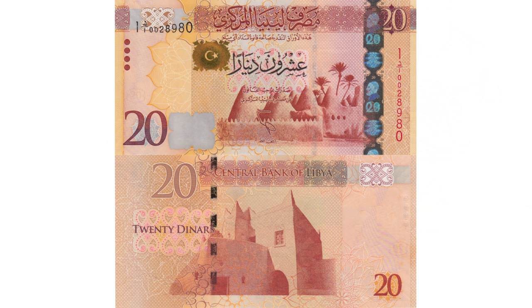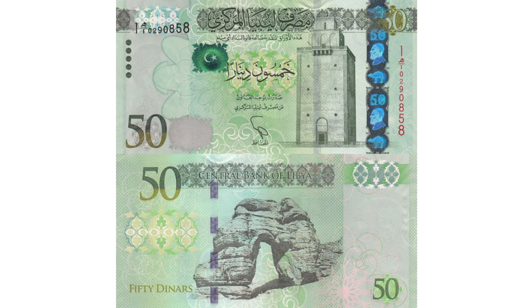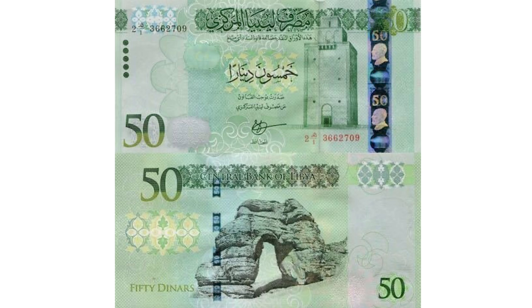The Western Tripoli 20 dinar has vertical serial numbers, while the Eastern 20 dinar from Benghazi has horizontal serial numbers. The same distinction applies to the 50 dinar from Western Tripoli and the Eastern 50 dinar from Benghazi.